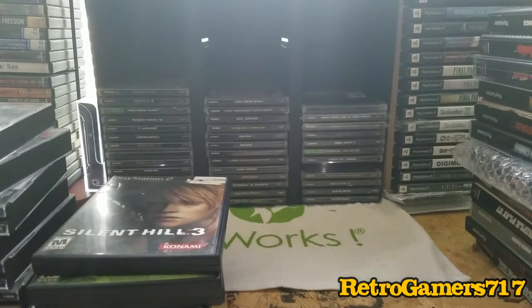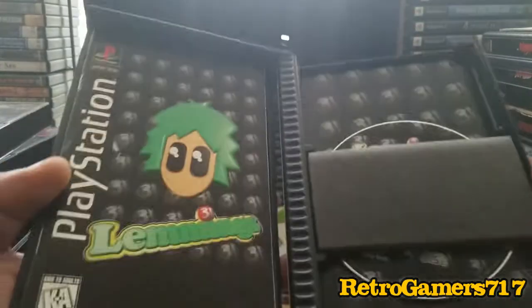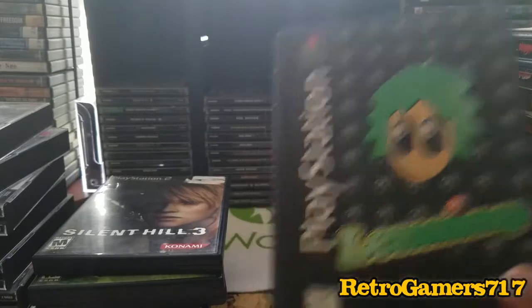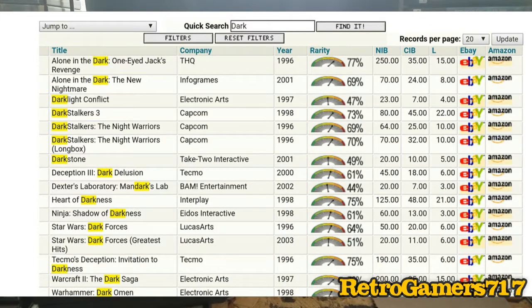Part two will cover Xbox and Xbox 360. We'll start with long box games — this is Lemmings, pretty good. A lot of these aren't games you'd want to sit down and play in 2016, but it's a collection factor. We use raritygude.com, a great site where you can check the rarity of games. Anything from 70 to 98 is considered ultra rare.